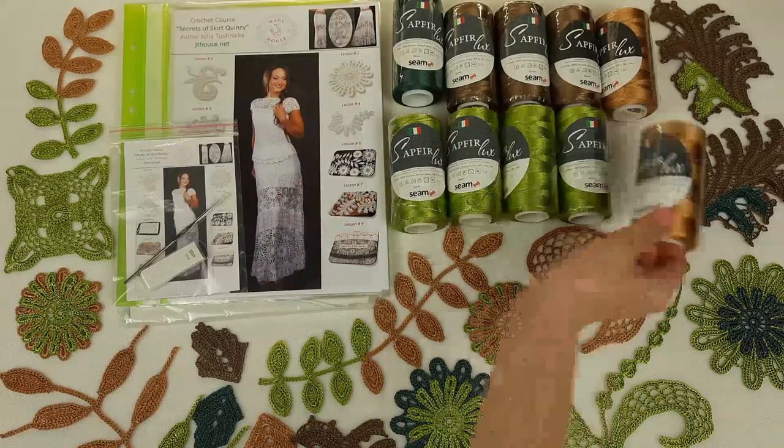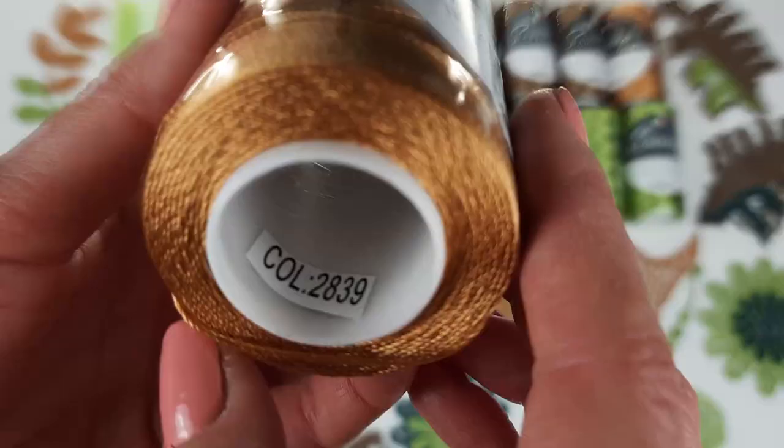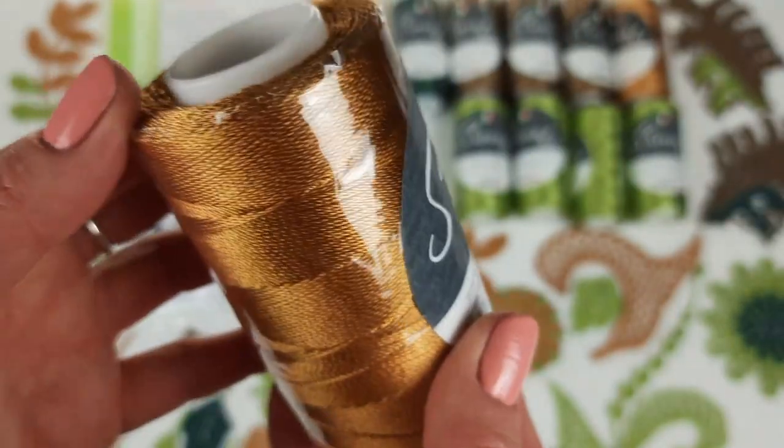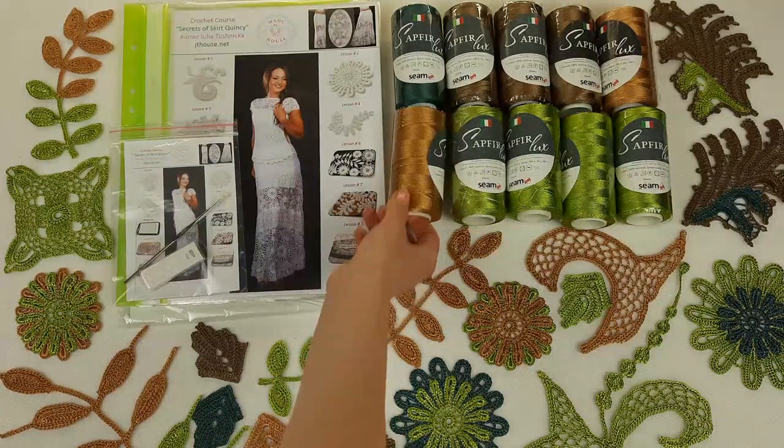And dark gold — I will show you — it's number 2839. It looks like this, as you can see. A very rich color, looks beautiful. Two cones — we have 200 grams.